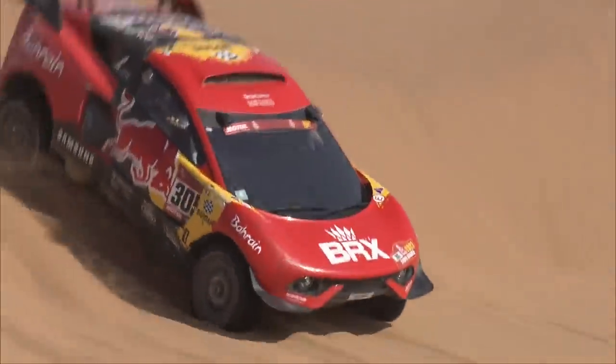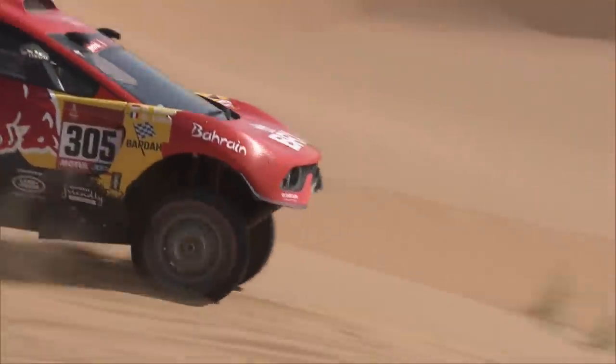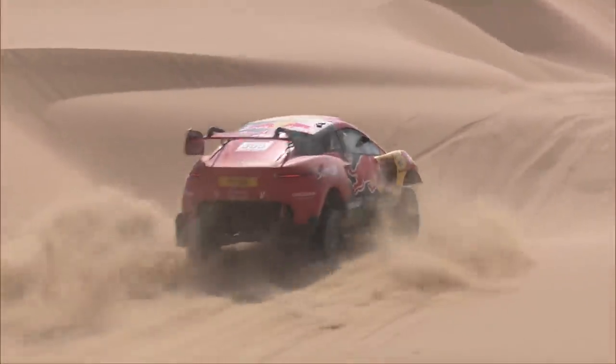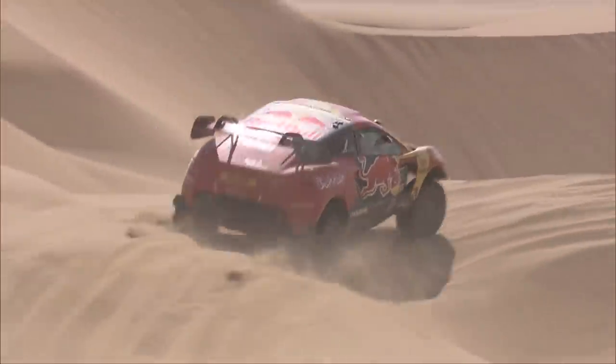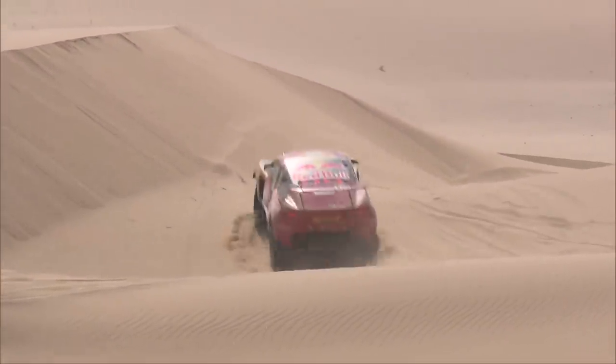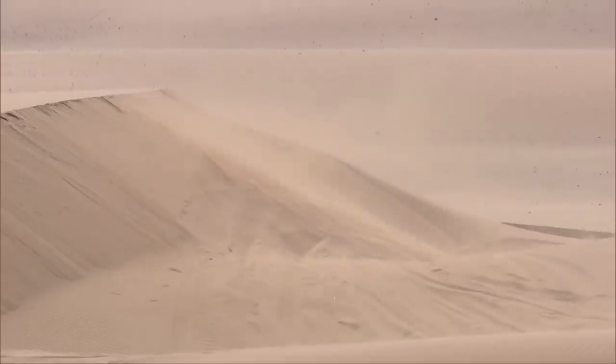Vehicles are pretty simple machines. In principle, a gas-powered combustion engine delivers power to the drivetrain through the differential to the wheels, and they go fast. World-class race vehicles are a little different, and not only on the Formula 1 track, but also here in the desert.